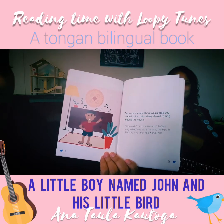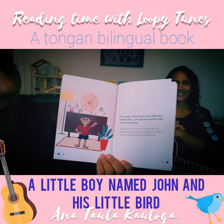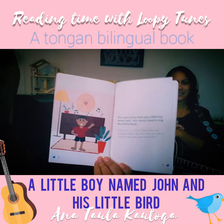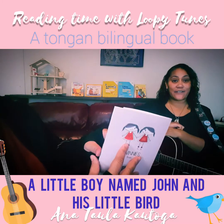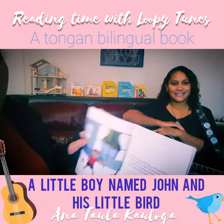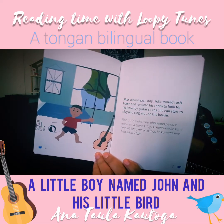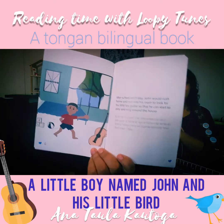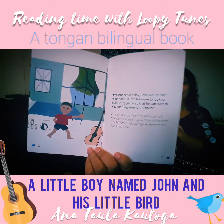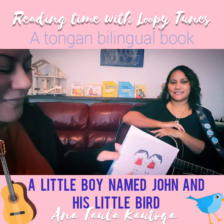Once upon a time, there was a little boy named John. John always loved to sing around the house. Sing is 'heba' — we say heba. After school each day, John would rush home and run into his room to look for his little toy guitar so that he can start to play and sing around the house. Guitar is 'kita'.